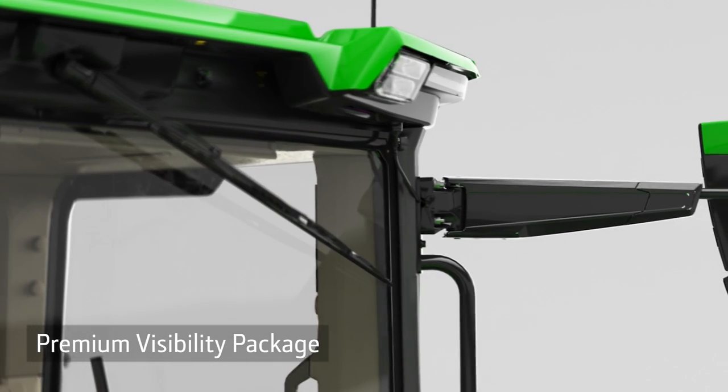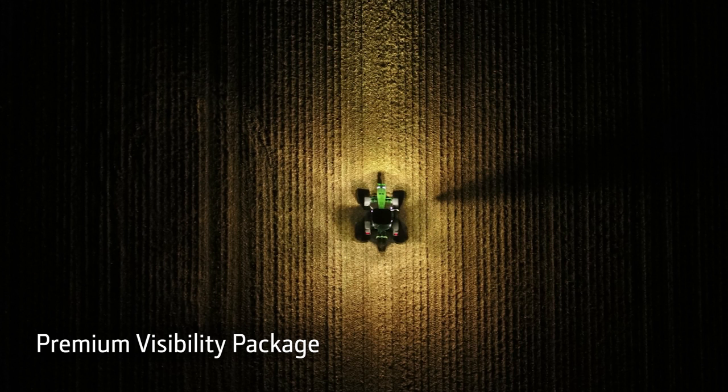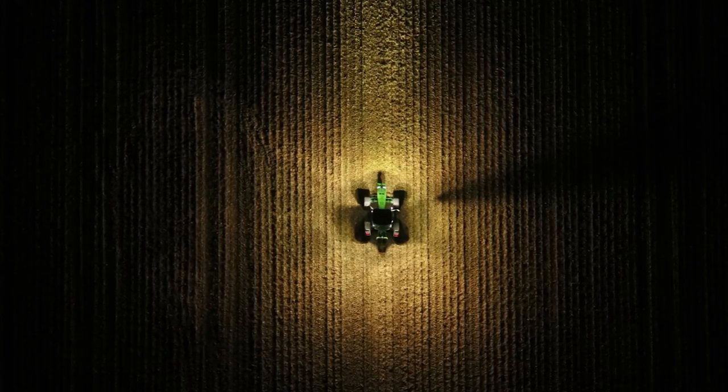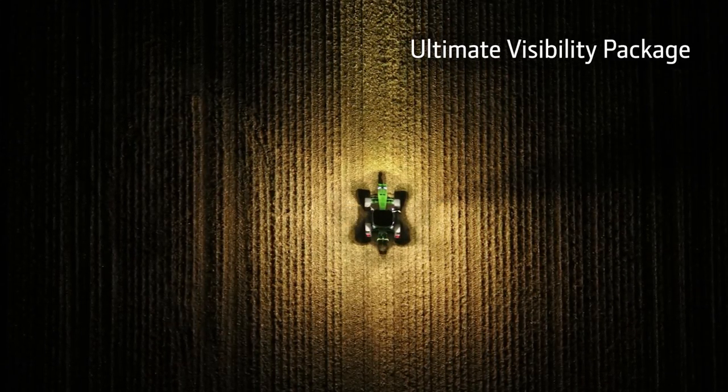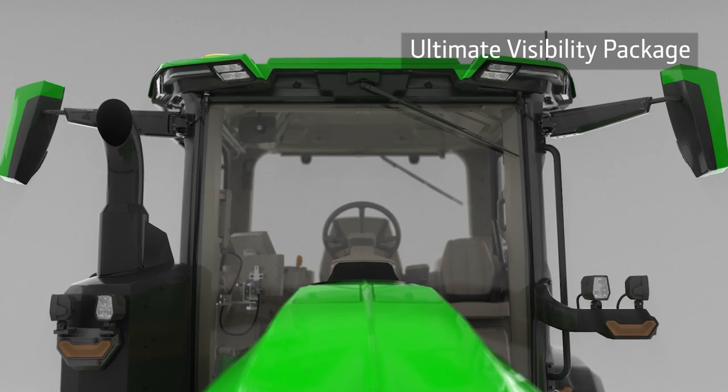The Premium package offers 18 LED lights, which provide twice as much output as our current lighting packages. For a more complete view around the tractor, our Ultimate package has four additional LED lights, giving you a total of 22.